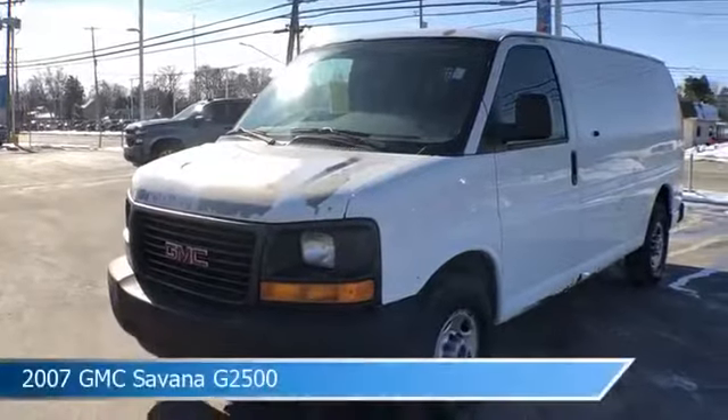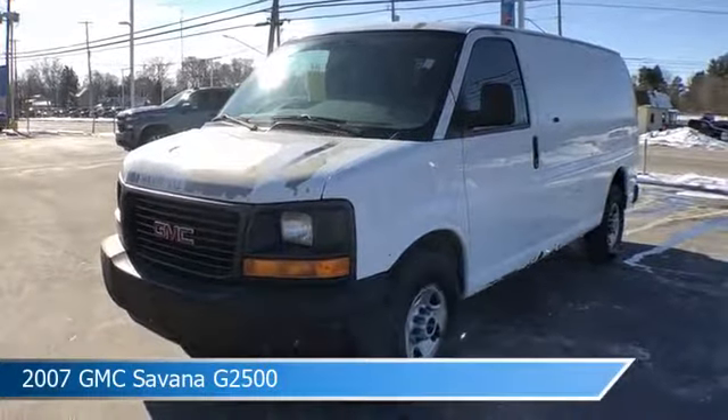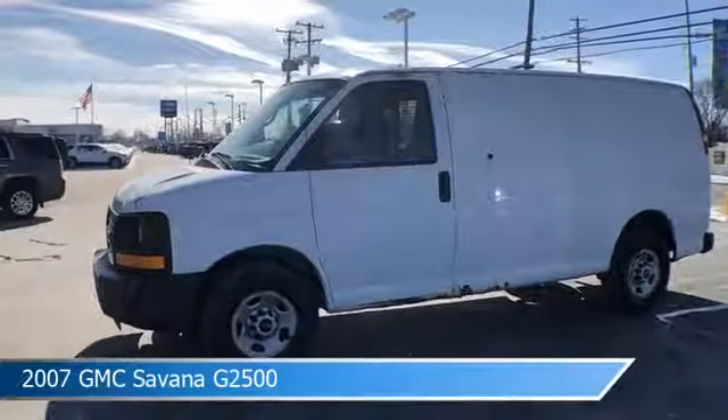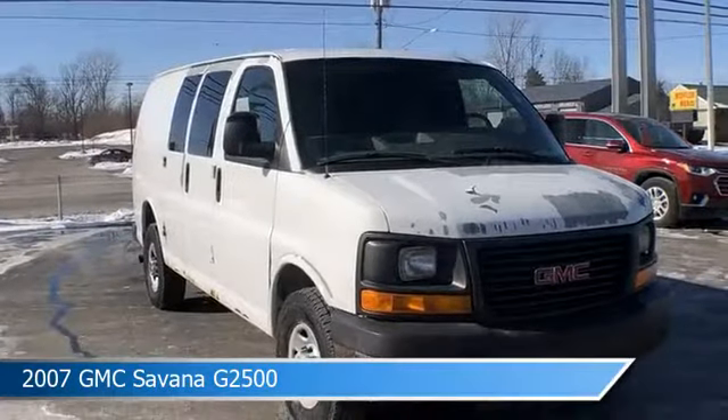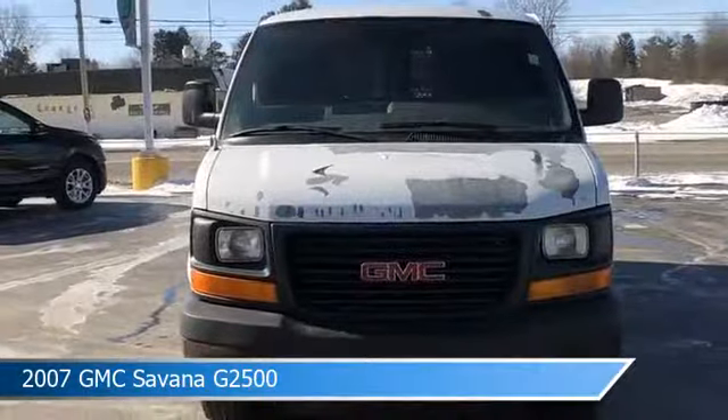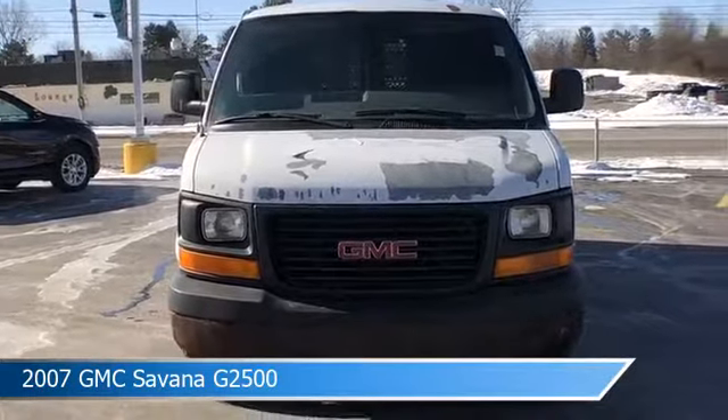Take a look at this 2007 GMC Savannah G2500, equipped with a 4-speed automatic HD electronic with overdrive transmission in Summit White. This car comes with some great features including anti-lock brakes, keyless entry, power door locks and more. Come in and check it out today.